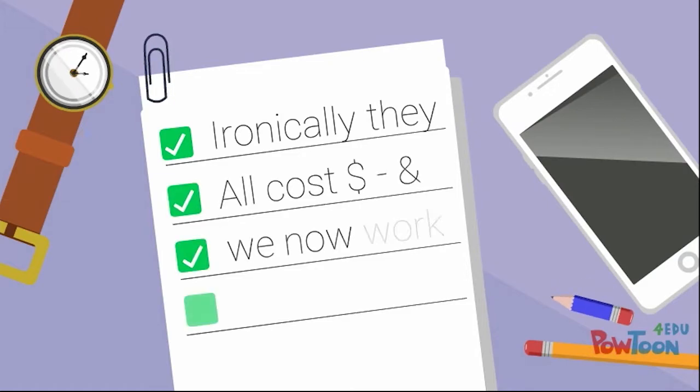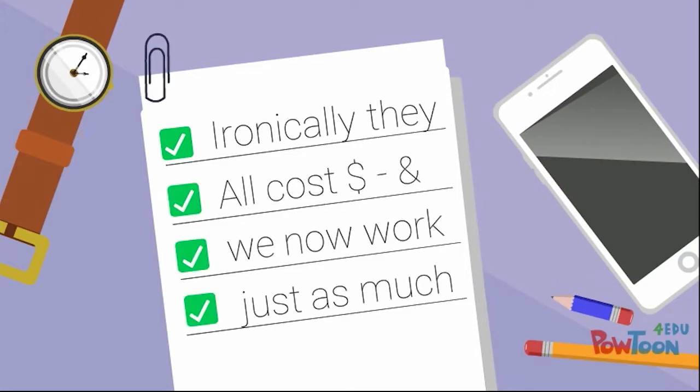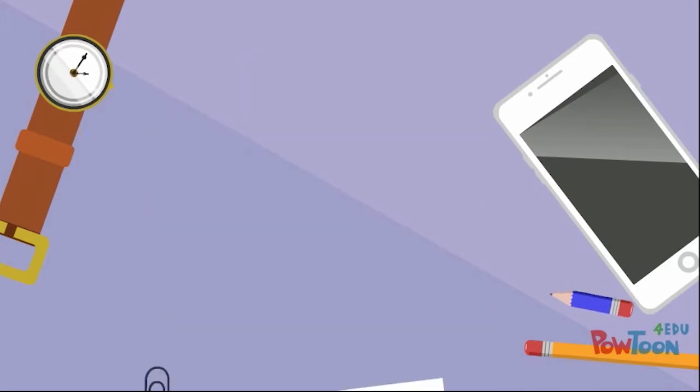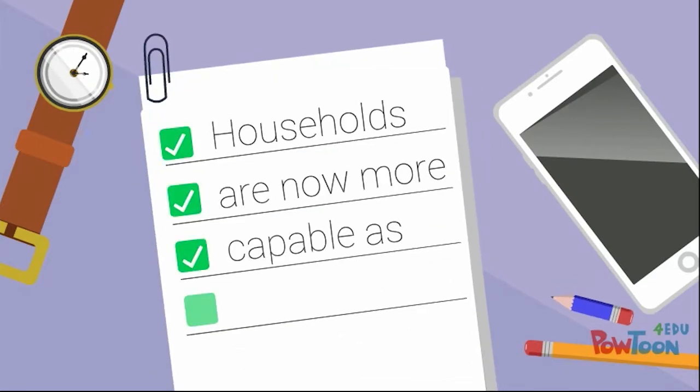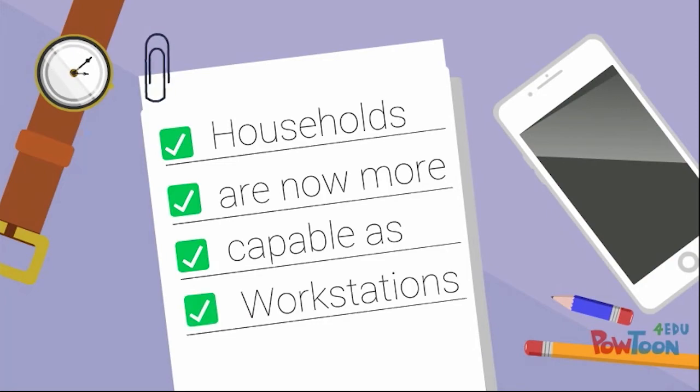Ironically, all these cost a lot of money, and we now work just as many hours to afford them and our homes, rather than them actually saving time. But households are now more powerful as workstations, and we can work longer hours at home as well.